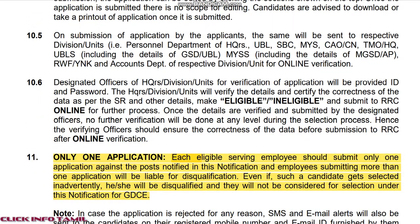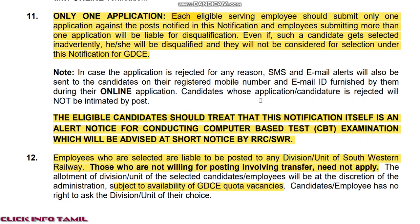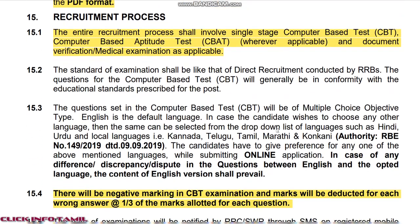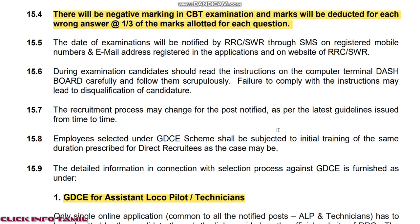The Junior Engineer Bridge requires a diploma in Civil Engineering. The Junior Engineer also requires a diploma in Civil Engineering. As a qualified qualification, check the details in the comment box.